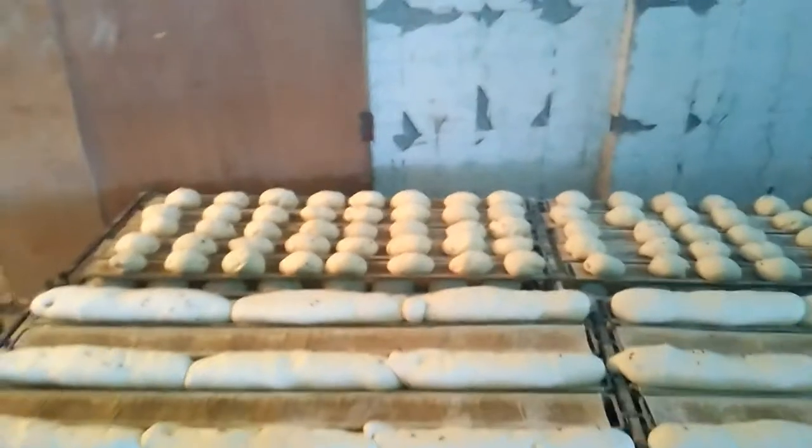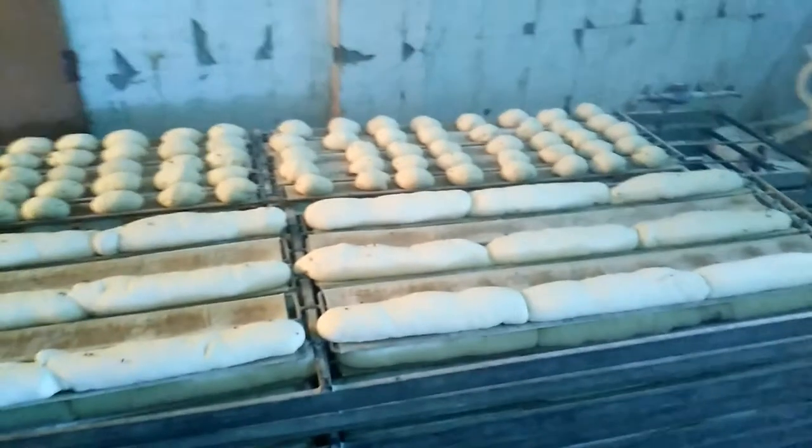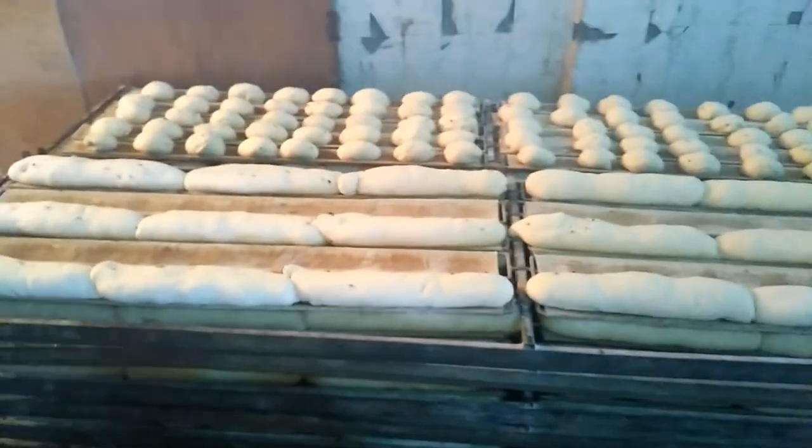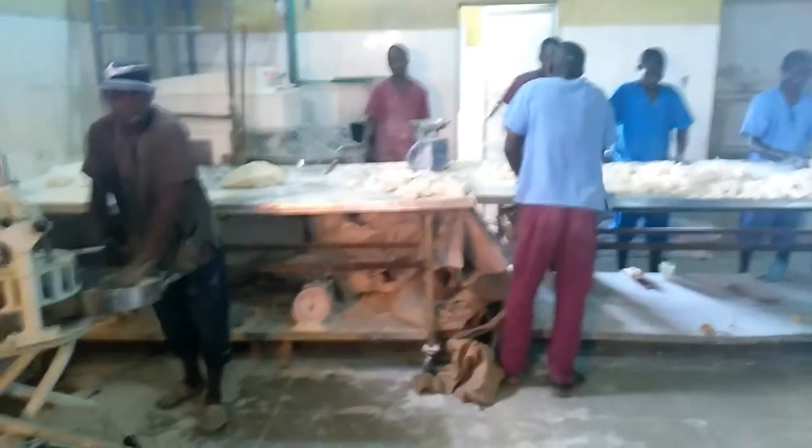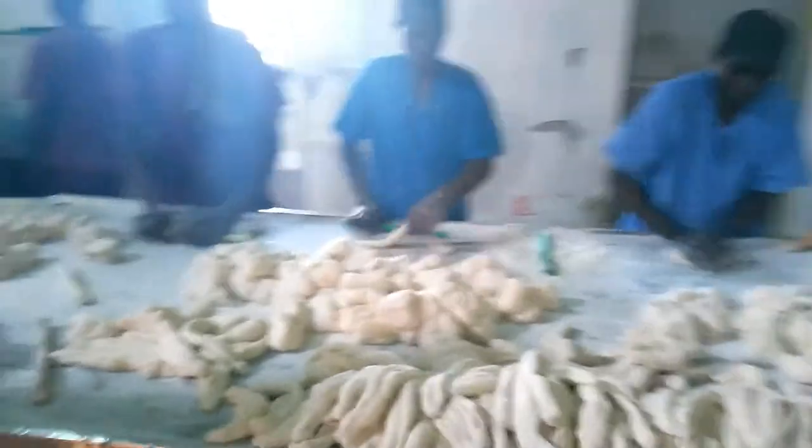They do the same breads as other bakeries — pan francais and baguette. This bakery uses Bravo yeast and Angel bread improver. As you can see, they are making bread right now — I will show you a little bit.